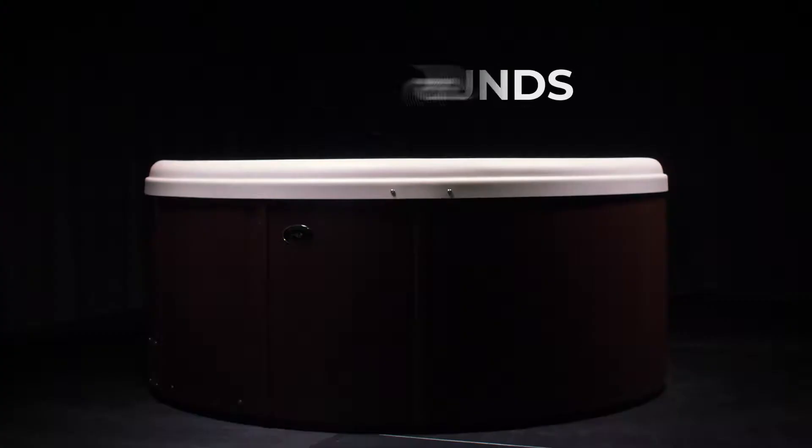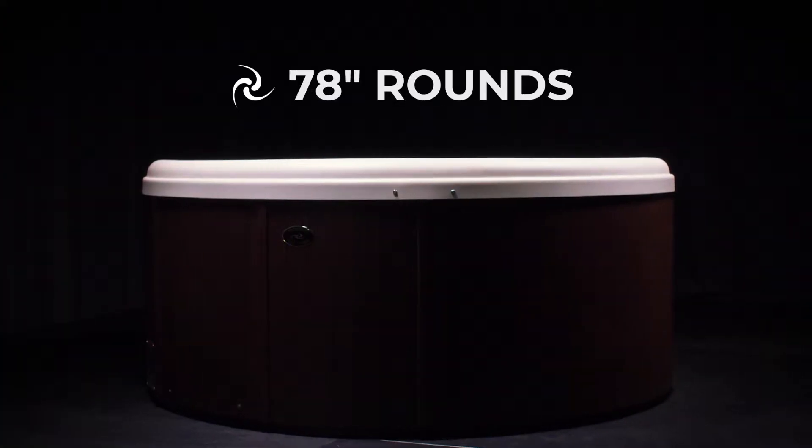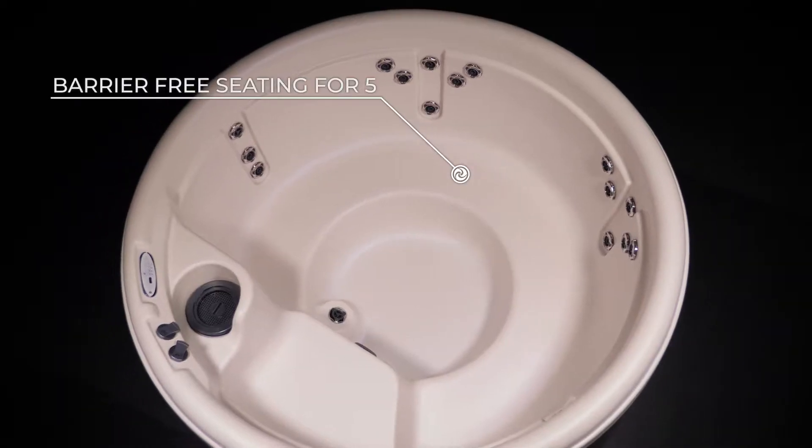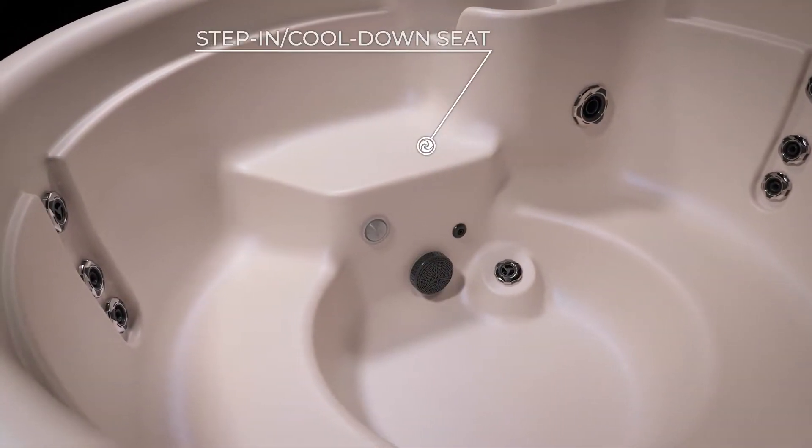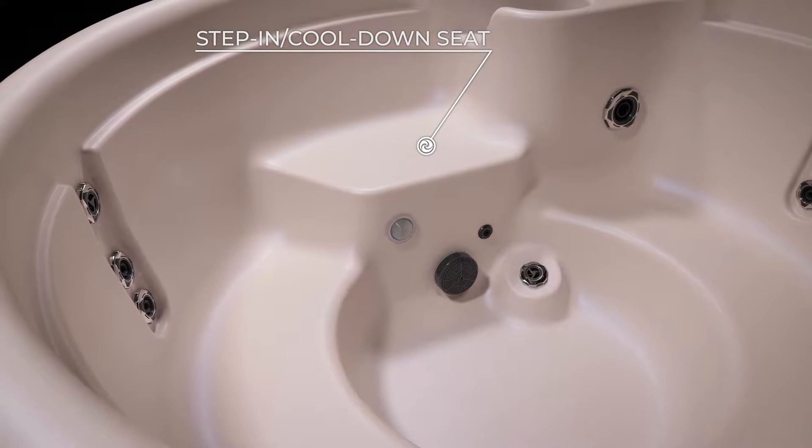Our 78 inch round spas are the perfect starter hot tubs. These spas are 78 inches in diameter and feature barrier-free bench seating for five people, with a step-in or cool-down seat for ease of entry while providing an additional seating depth option.